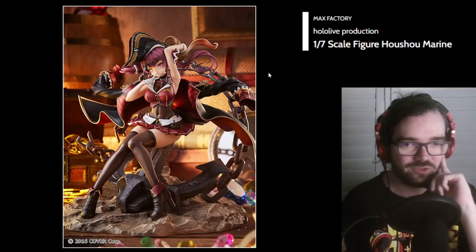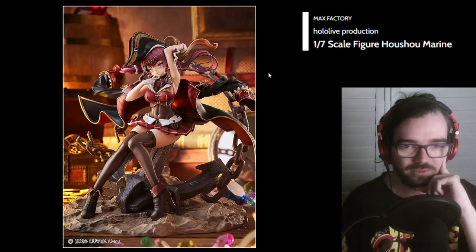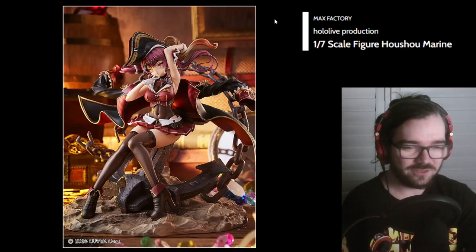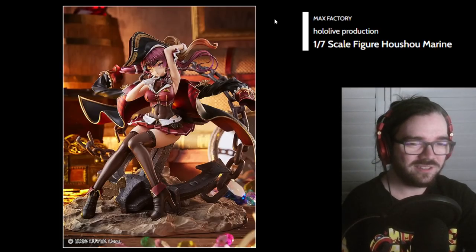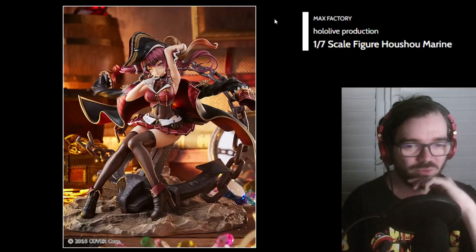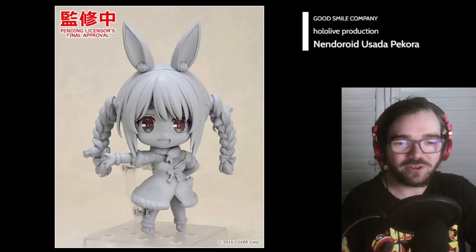I remember I really enjoyed this unpainted prototype last time, and I'm loving this. It looks really nice. Just from what we see here, I don't think the shading is quite up to par, but I like what it's doing, and I'm sure once we get more product pictures I'm going to like it a lot. Pecoronendo — that's cute. Can we get a Koronenendo, please?